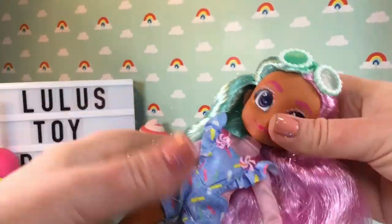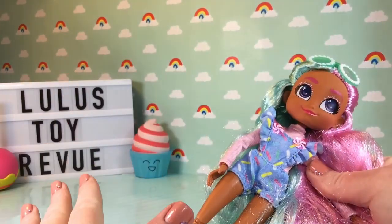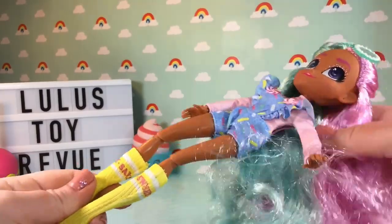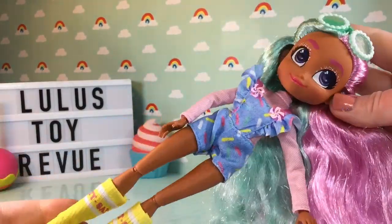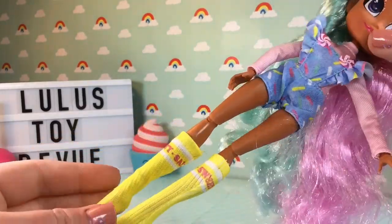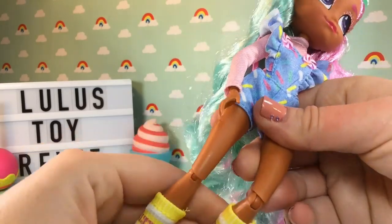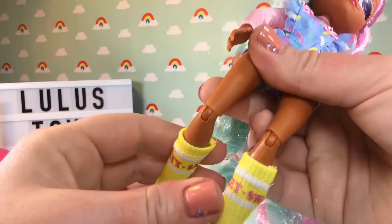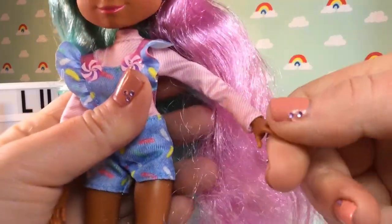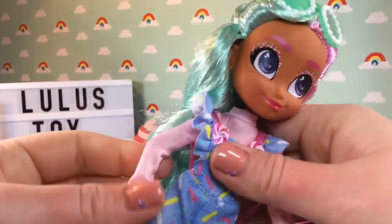I took her out of the box off camera because it's really hard to undo all the rubber bands without damaging the doll on camera. But look at her — this doll is so beautiful and so long. Her legs just go for days. Let's check her articulation: the joints are a little stiff since we just opened it, but her wrists are articulated, as are her elbow and her shoulder.